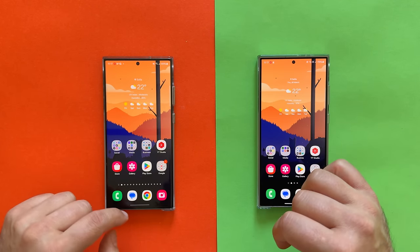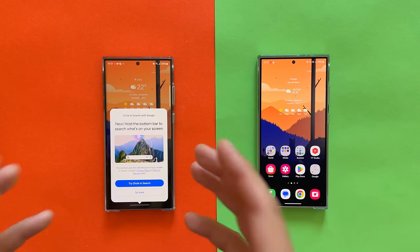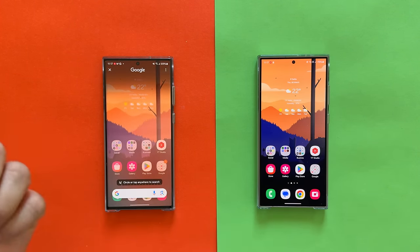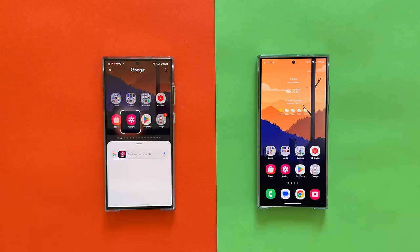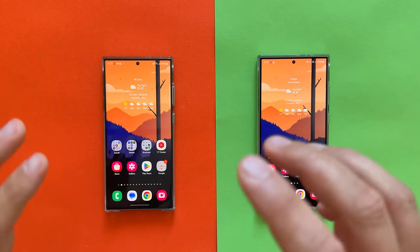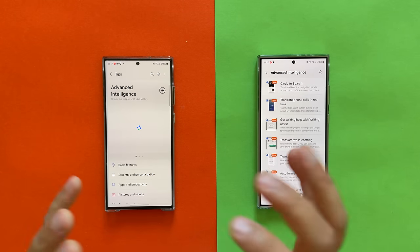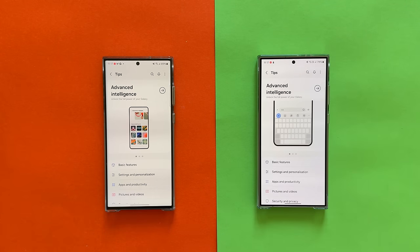Going outside, this is what we have now. If you just hold here, Circle to Search has arrived — I can try it right now and it's free. If I just circle an icon, this is exactly what I'm looking for. Circle to Search is not exclusive to Samsung — Pixel phones are going to get it too.